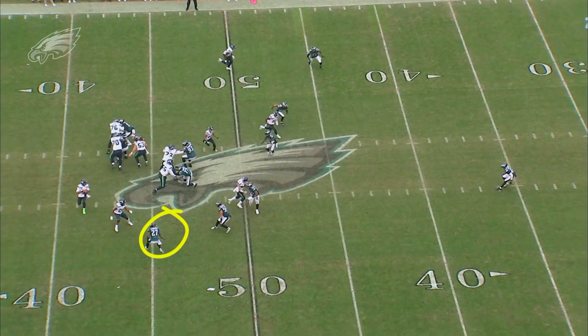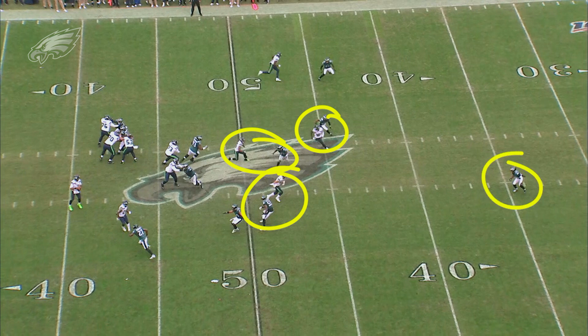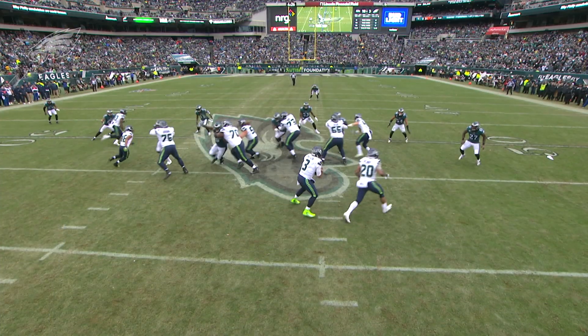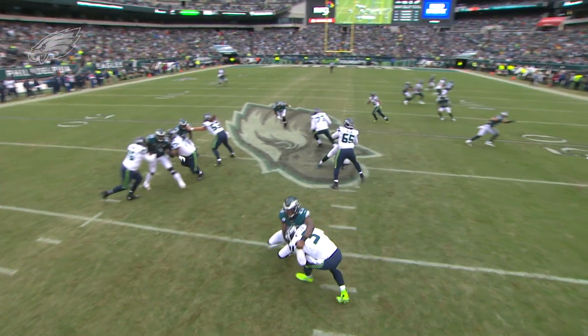I want you to keep an eye on Malcolm Jenkins at the bottom of the screen because he initially looks like he's playing a contained role, potentially as a flat defender. But once he sees that Russell Wilson is not looking to break the pocket, he takes off and comes off the edge around the running back. Coverage is tight on the back end — all these guys have eyes on these receivers. You've got Rodney McLeod in the post, Ronald Darby still in phase with his receiver on the outside. Jenkins gets home for the sack. Wilson doesn't see him until it's too late. Good decision by Jenkins to pull the trigger, and the Eagles force a third and long.